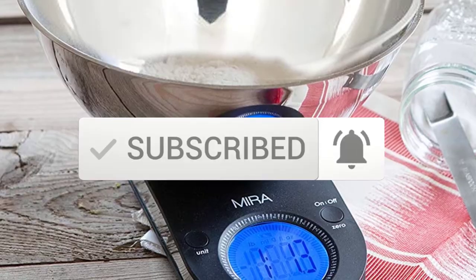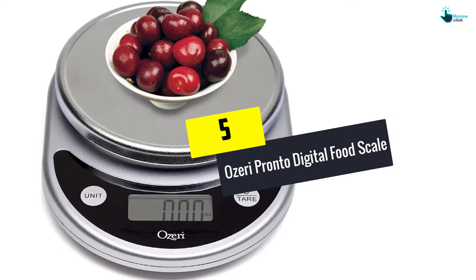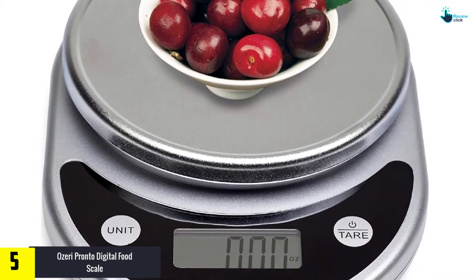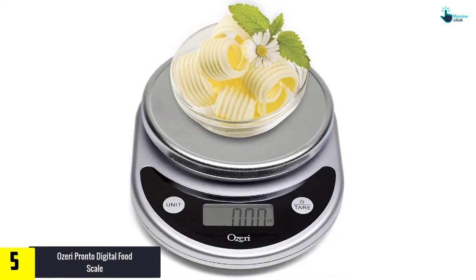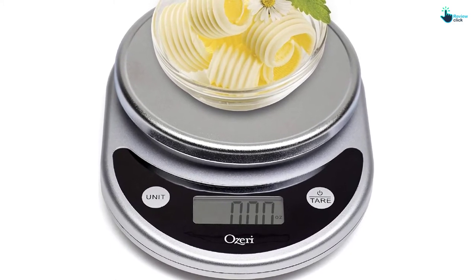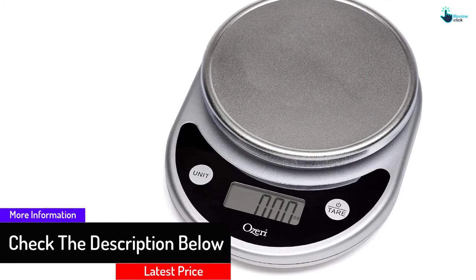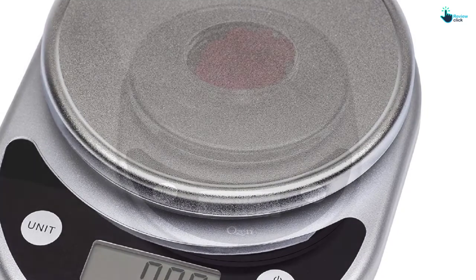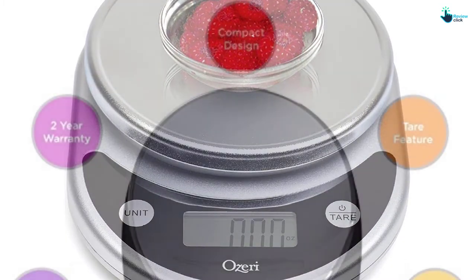Starting at number five we have the Ozeri Pronto Digital Food Scale. The Ozeri Pronto is among the most versatile kitchen scales on the market, boasting a newly improved and enlarged weighing platform for accommodating larger bowls. It can weigh up to 11 pounds (5 kg) in increments of 1 gram or 0.05 ounces, and relays readings via a decent-sized LCD screen. It also features a chrome finish, precision tare function, automatic unit button, and runs on two AAA batteries. Those looking for extra frills or a slim profile may be disappointed.